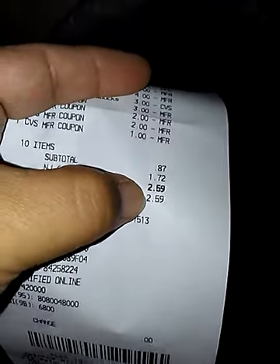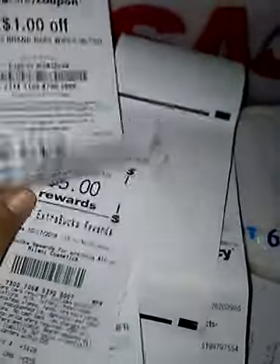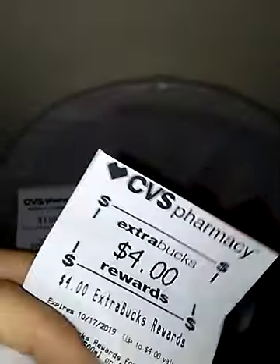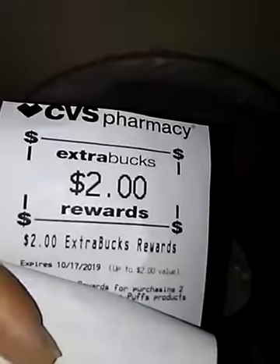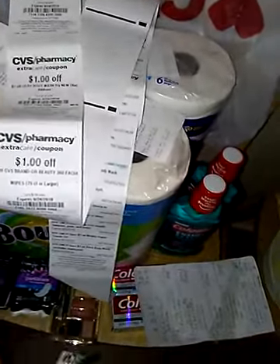My total was $0.87 for the whole order. But because I'm in New Jersey and the tax, I walked out paying $2.59. And this was actually a money maker — because I walked out paying $2.59, but got $5 ECB for the Milani, $4 from the toothpaste, $2 from the mouthwash, and $2 from the Bounty and Charmin. This order was completely free and an $11 money maker.